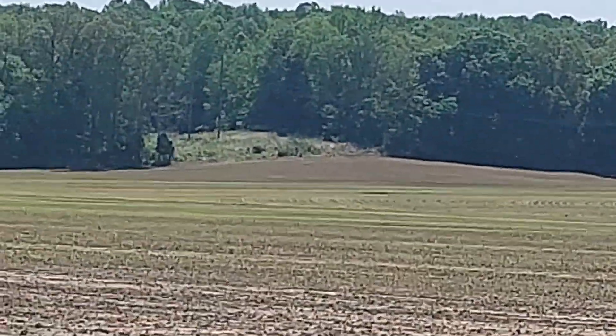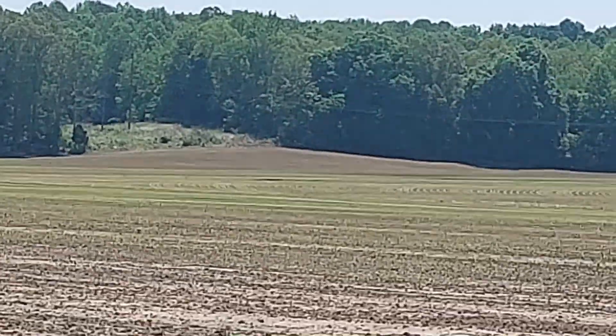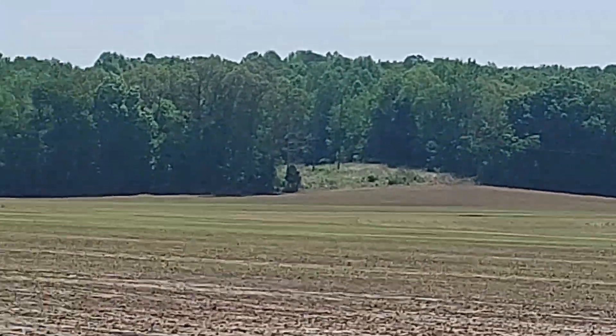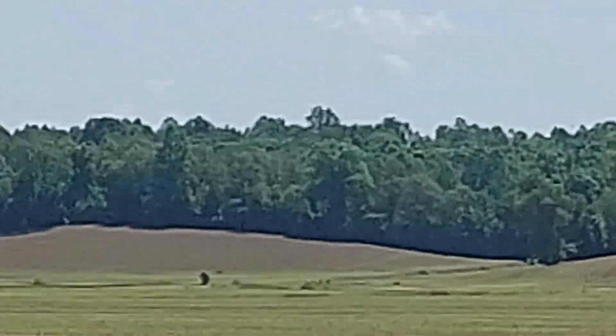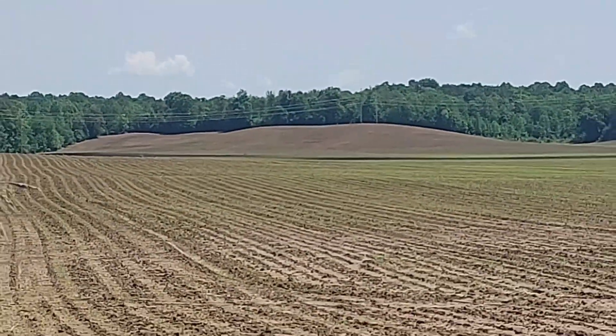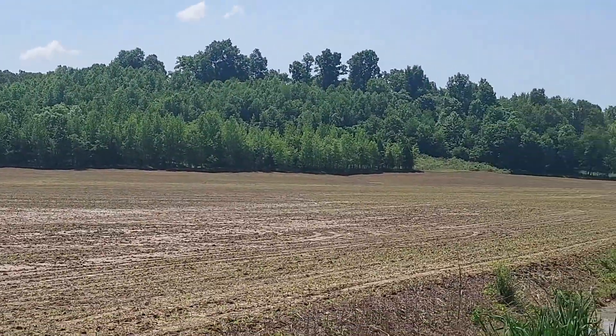Beautiful spots. That power line cut is on the other property, but you can see right there would be an awesome rifle spot — maybe even a little bow on the edge. Then the field dips back way back in there. Great access, road at the front, road on the sides. Again, that's one that I'm glad I made it to.